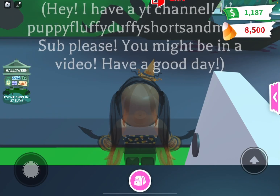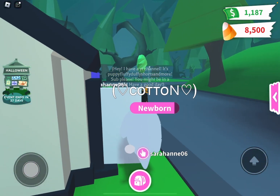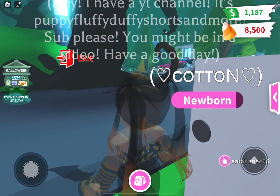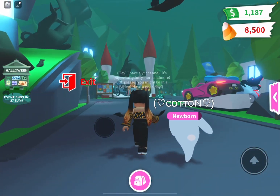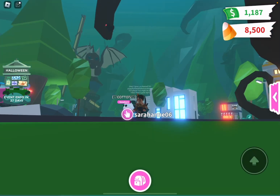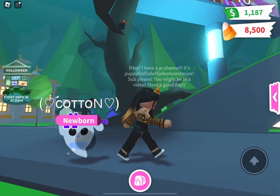I do have my ghost bunny out — it's amazing. I love Cotton so much. I literally just got her yesterday. Look at this — what happened to Adopt Me?